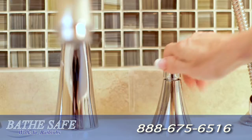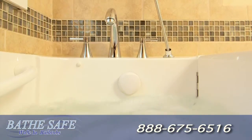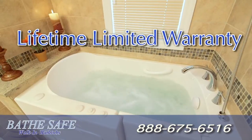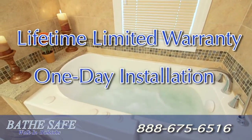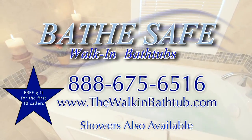Personalize it with custom jetting options, a designer faucet, and a handheld shower head. With a free in-home consultation, lifetime limited warranty, and a complete one-day installation, why wait? Independence is only a call away.